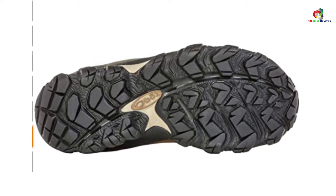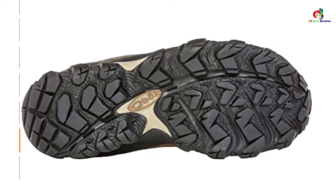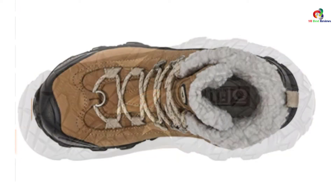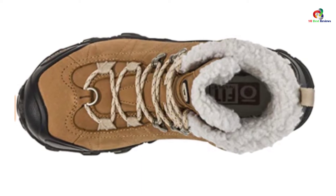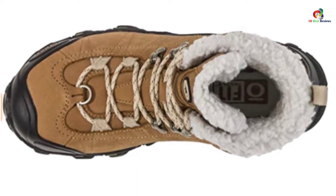Throughout its makeup, the item features purpose-designed technology. Its upper is waterproof and well able to resist all forms of water damage, so you can rely on it even when precipitation levels are high. At the toe region is a cap that serves to bolster and strengthen the area from all possible damage.